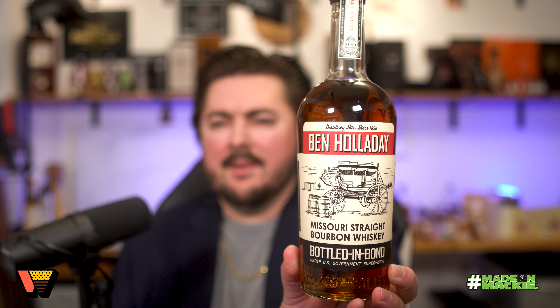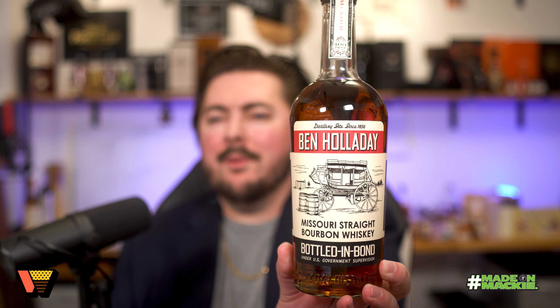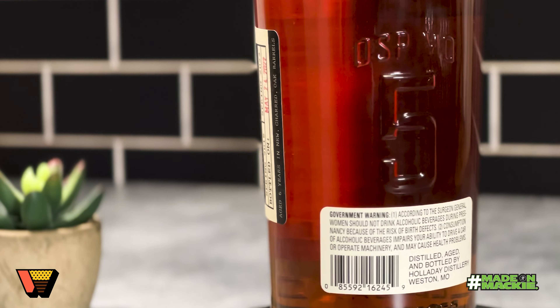Check it out — it looks about like this in the glass and it's actually got some great color to it. It kind of reminds me of some of those Heaven Hill bottled-in-bond styles. This is Ben Holiday's bottled-in-bond Missouri whiskey, coming out of Missouri DSP5, and it is non-chill filtered, right at 100 proof.